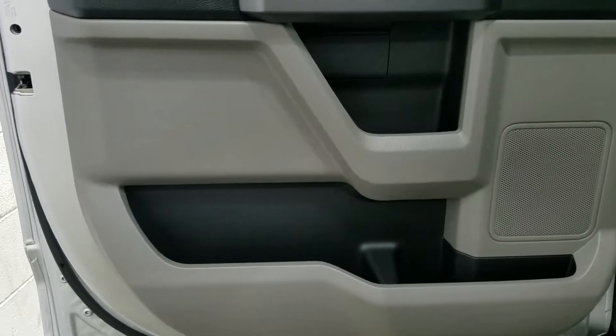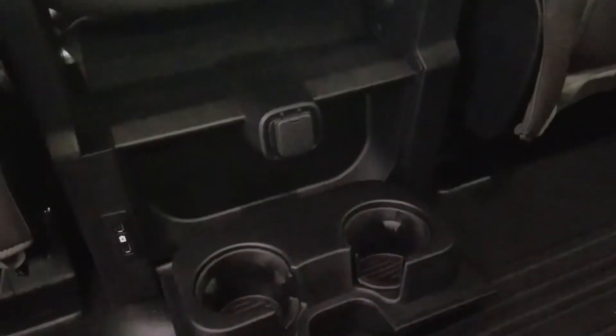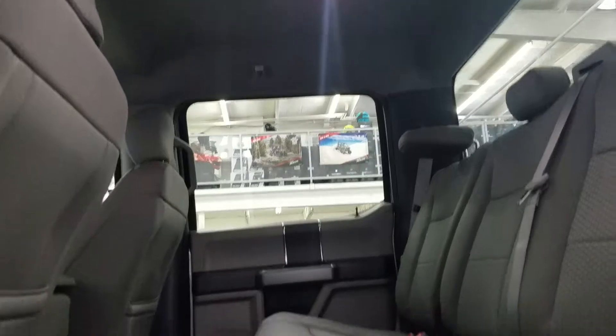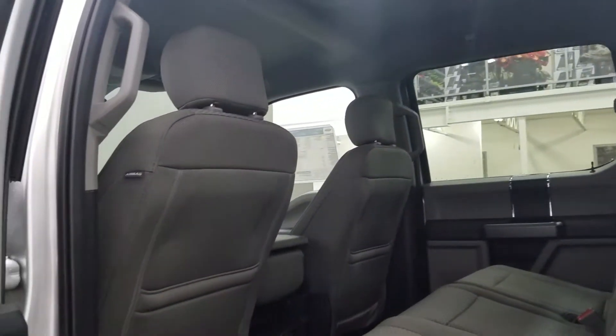Rear passengers can also enjoy loads of door storage with power windows, as well as more storage behind the driver and passenger seats. At the back center console we have a 12-volt adapter with fold-down dual cup holders as well as dual USB ports. We also have our 60-40 bench seat arrangement, which leaves us with loads of leg room and tons of head space to fit three passengers in the rear comfortably.